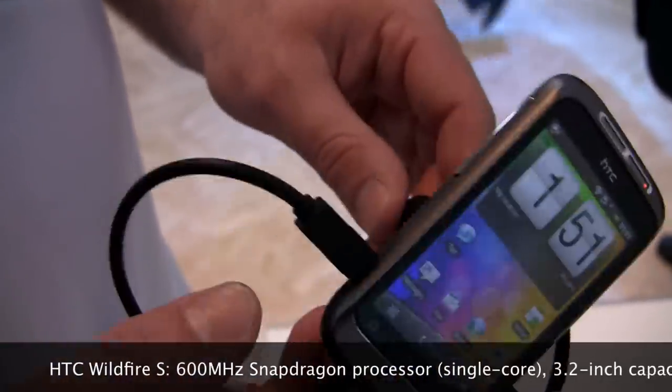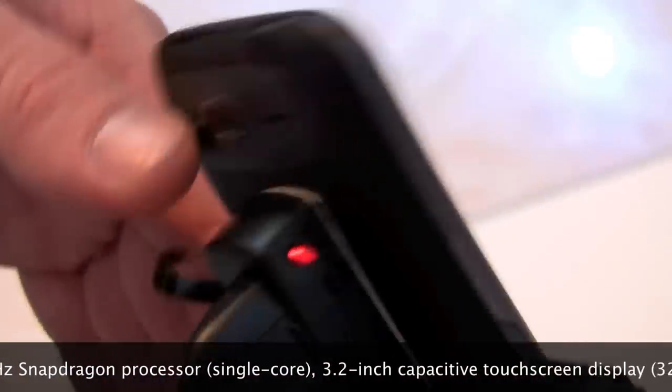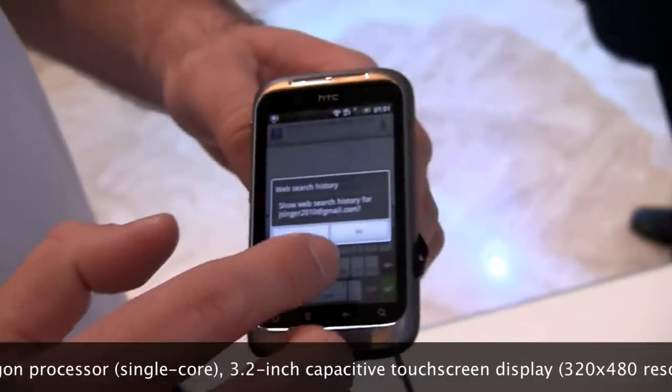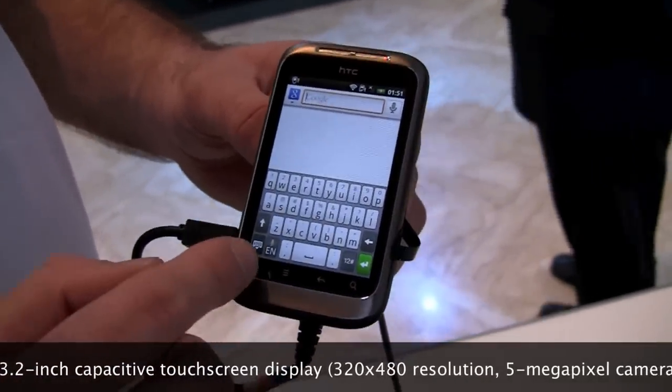On top of that, it has a 5-megapixel camera on the back with a flash as well. And that looks like aluminum unibody construction - is that metallic construction? It is aluminum unibody construction, as you've said.